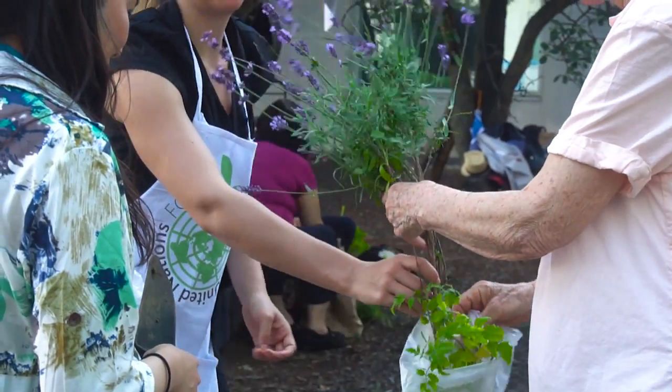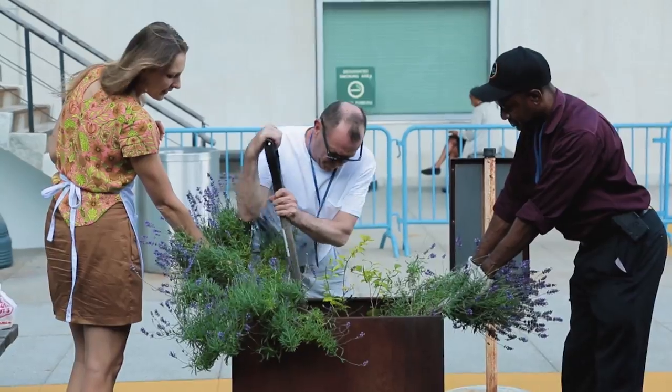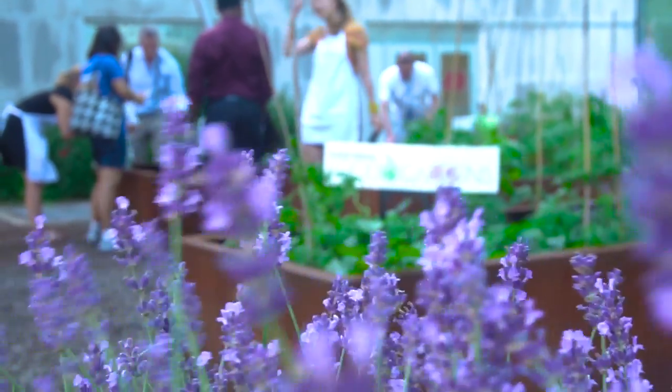One thing I find really beautiful about this garden is that once people enter that door and come out to the garden, almost everyone I've met can really let go of who they are at work and they just become a gardener. It's a really great space for everyone to connect over gardening.